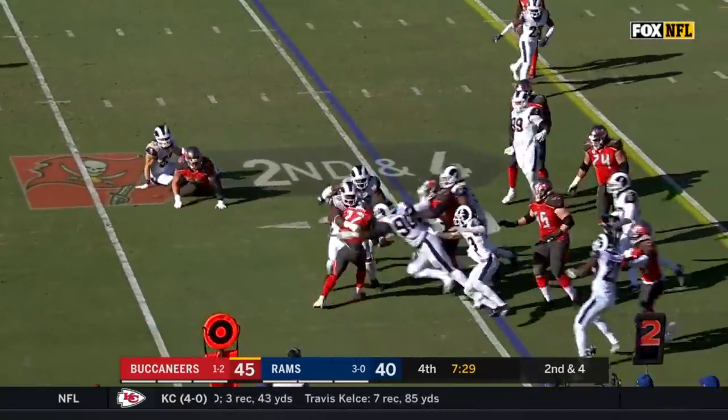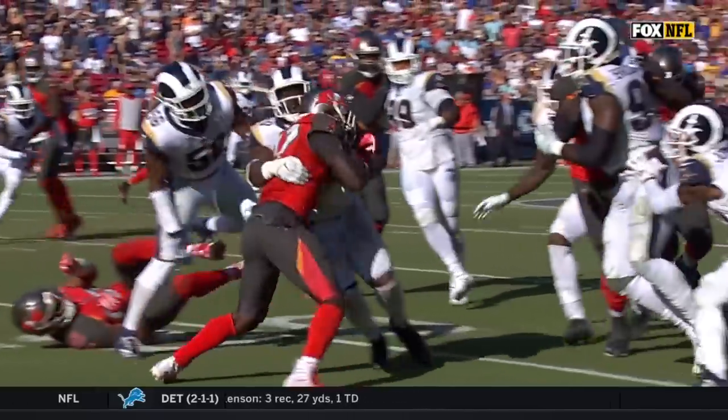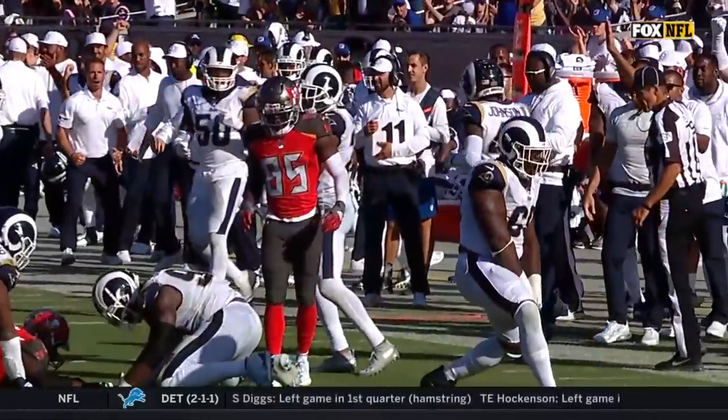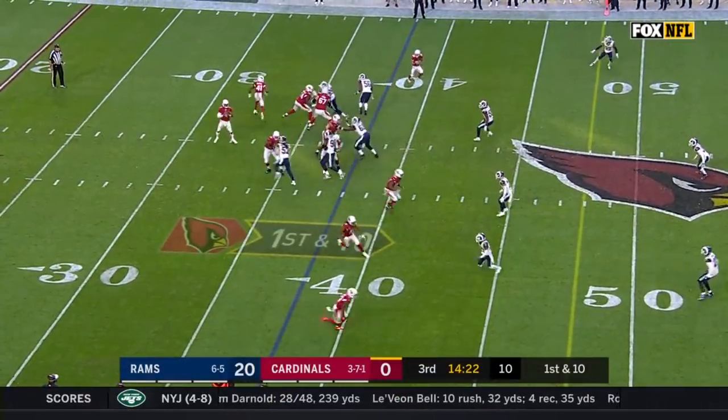Jones sheds a tackle, and then three Rams smother him. There's a sure tackle by Clay Matthews, reeling him in — Collier Taylor. Ninth best first half for Jared Goff.